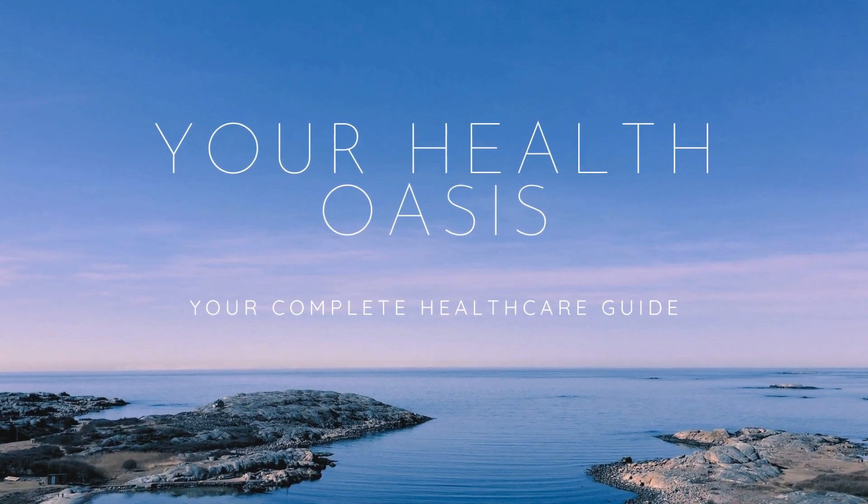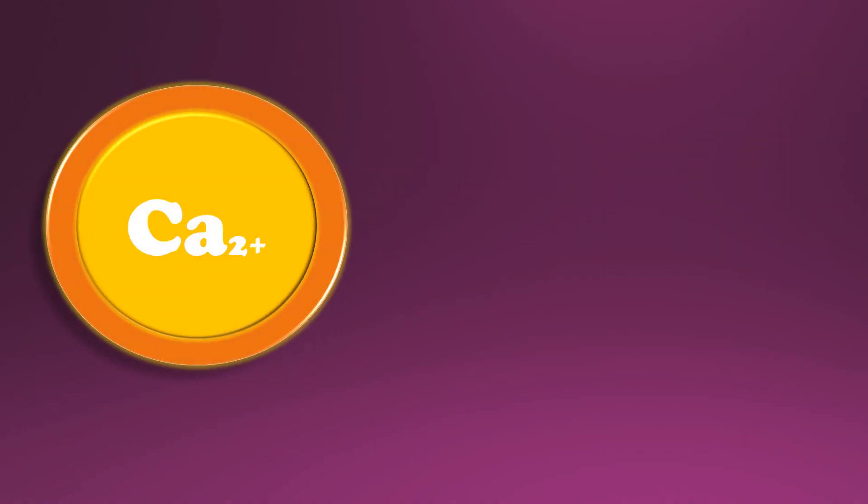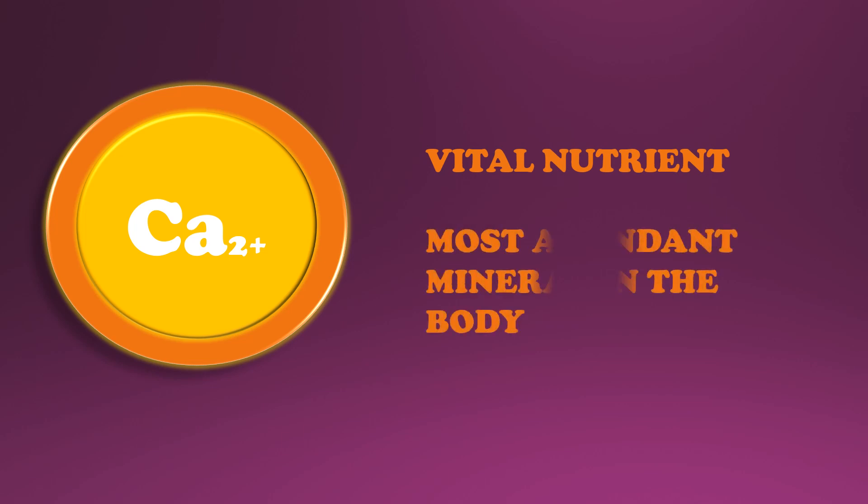Welcome to your Health Oasis, your complete health care guide. Calcium is one of the vital nutrients all living organisms need, including humans. It is the most abundantly found mineral in the body.